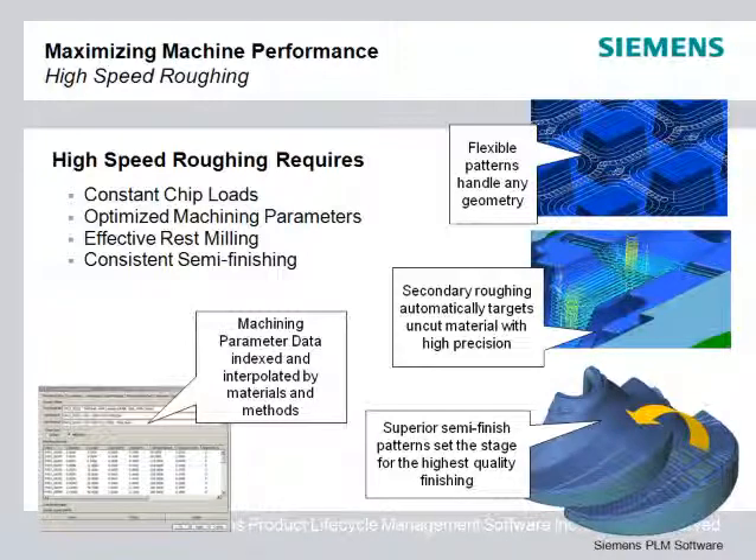Several rest milling capabilities make sure that the finishing cuts will not find excess material. Semi-finishing sets up the critical finish passes. For the best high-speed finishing, it is again critical that the material load is consistent. Special semi-finish patterns set up the best finishing by providing consistent finish stock.